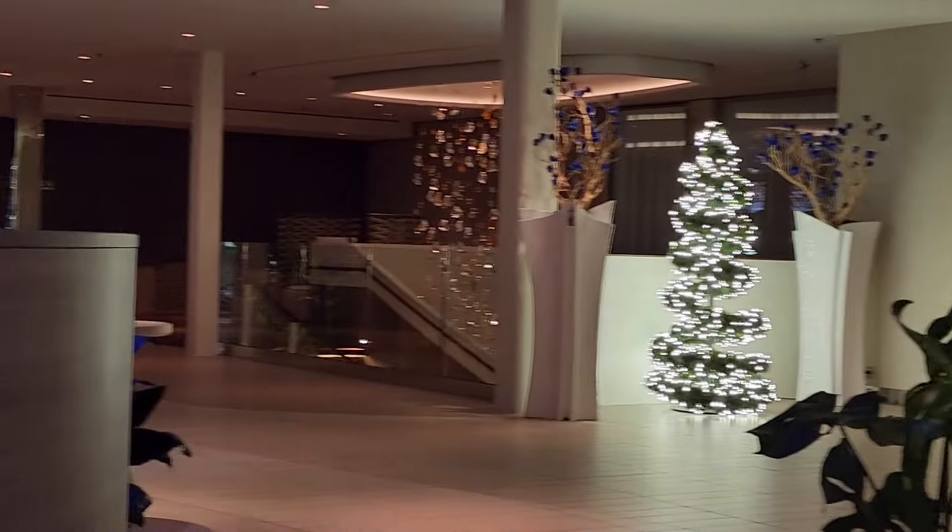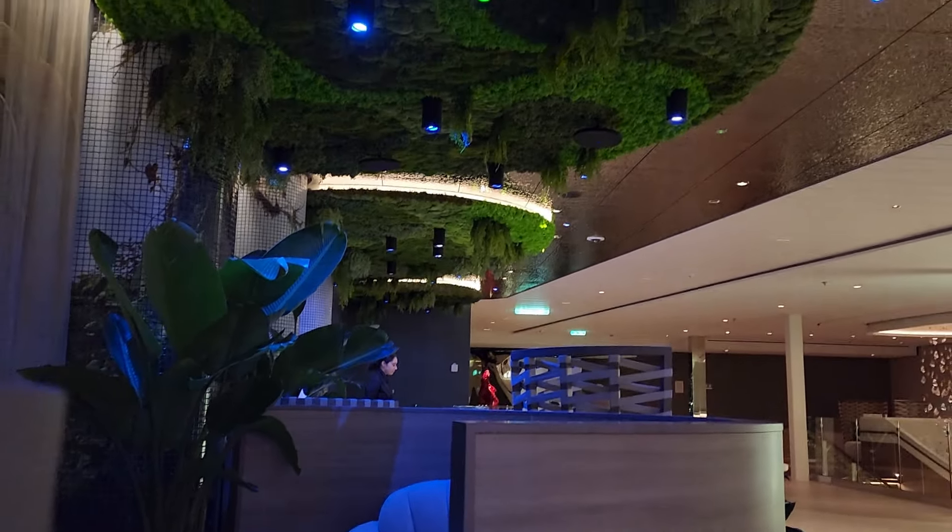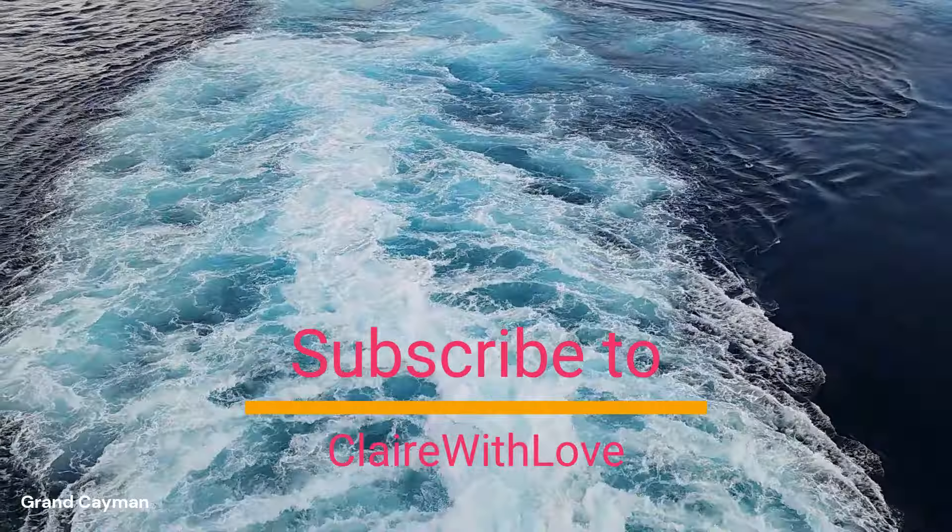Let me know what you thought of the Thermal Spa in the comments below and if this video helped you. Please like and subscribe to my channel to help it grow. Thank you.